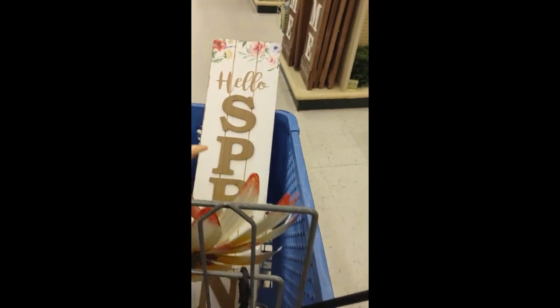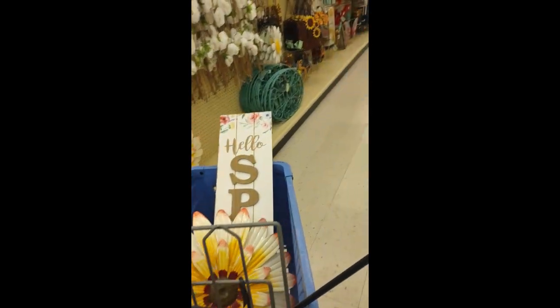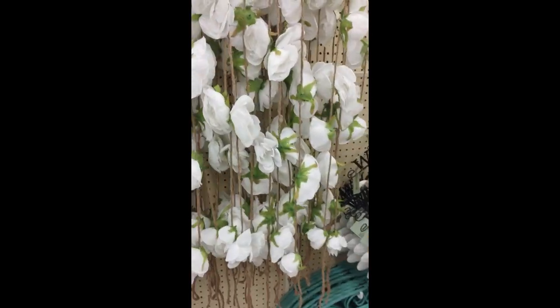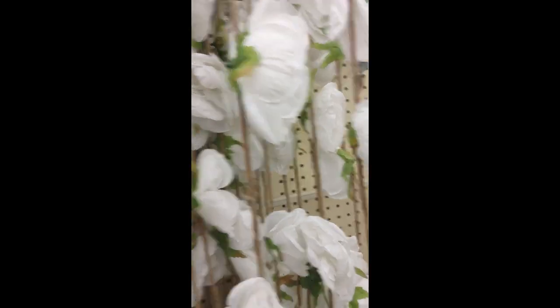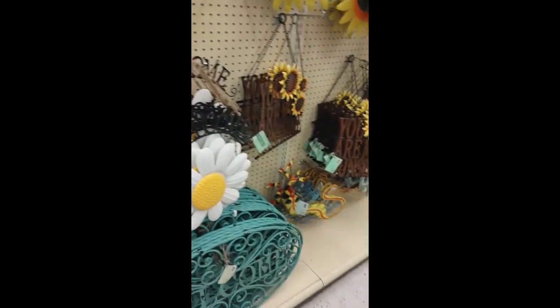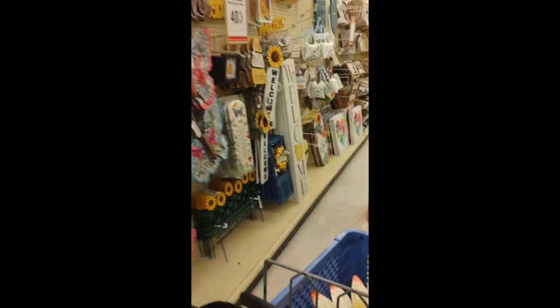I ended up putting that in my cart and I think it went really well with my door — my door is painted yellow, so I thought that was a cute way to bring it into the decor. They have lots of signage. They had this cute little flower decoration here that I thought was interesting, but I ended up not getting it because I was afraid the birds would take a liking to it.